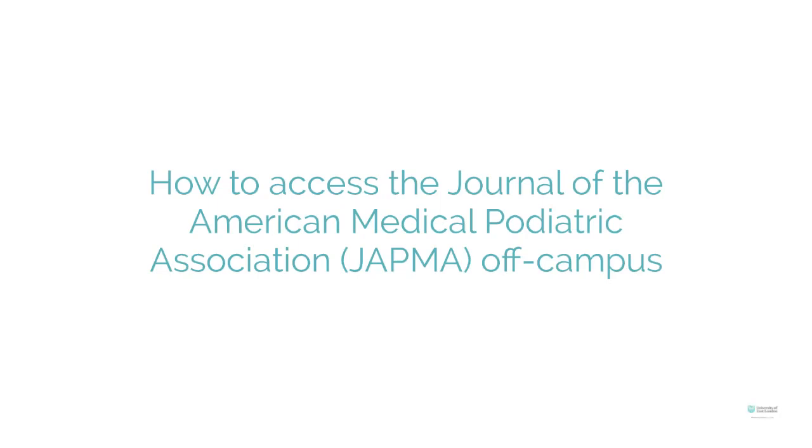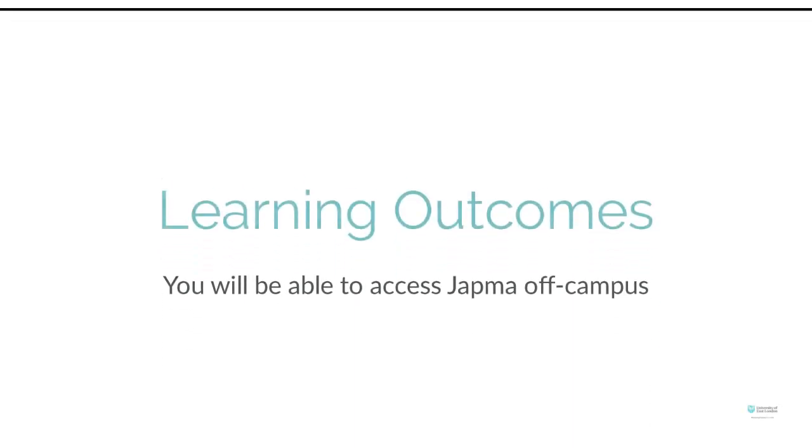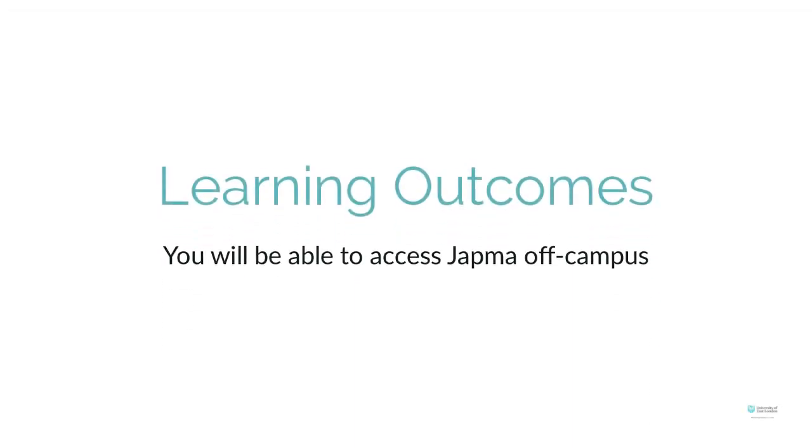How to access the Journal of the American Medical Podiatric Association, known as JAPMA, off-campus. Learning outcomes: you will be able to access JAPMA off-campus.